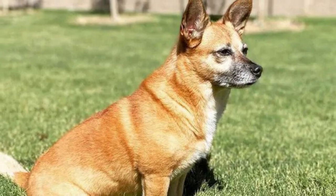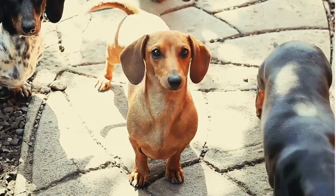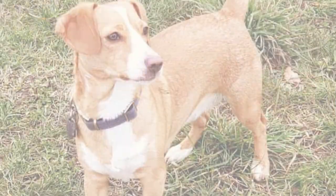Welcome to another episode of Awesome Pups, where we celebrate the wonderful world of dogs. Today, we have an adorable and unique breed that's sure to steal your heart — the Cheagle.